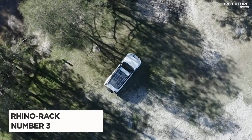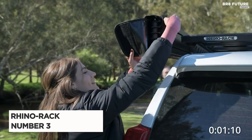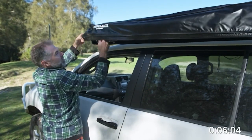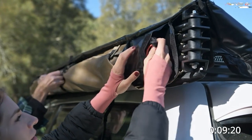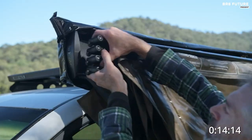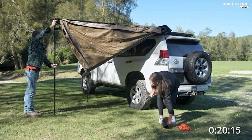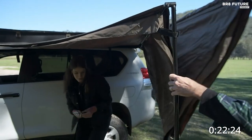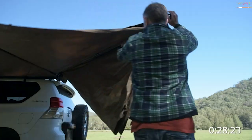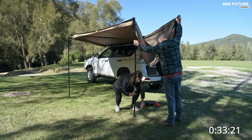Meet the Rhino Rack Batwing awning, your ultimate adventure companion ranked at number three on our must-have list. Experience the perfect blend of style and function as the all-new Batwing takes center stage. Unveil 270 degrees of cool shade and an impressive 118.5 square feet of coverage, making it an ideal addition to your escapades. Embrace unforgettable adventures without compromising on comfort or sun protection. Whether it's scorching summer or rainy days, the Batwing awning has your back. Setup and takedown are a breeze within minutes — you're ready to roll.